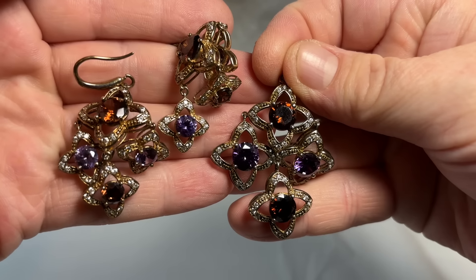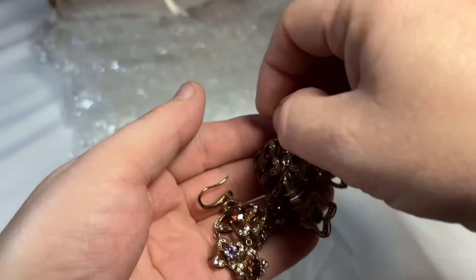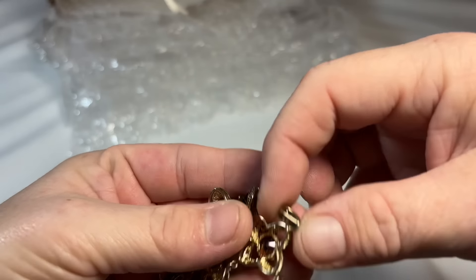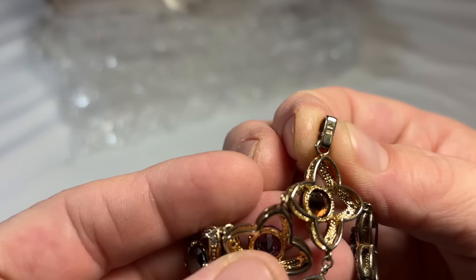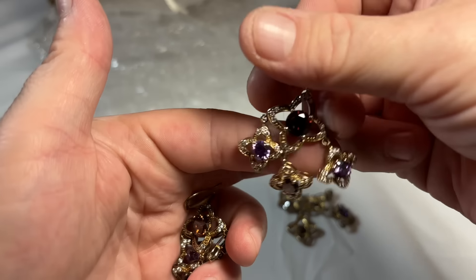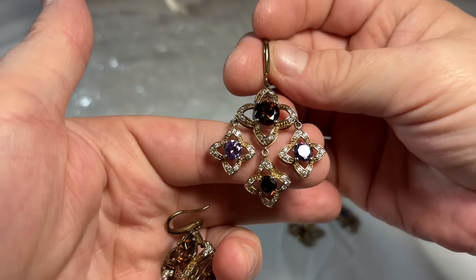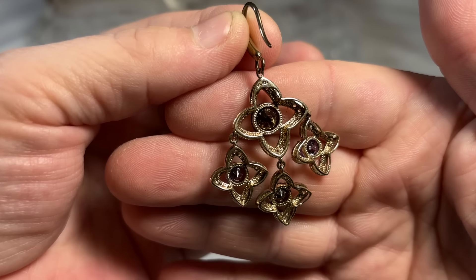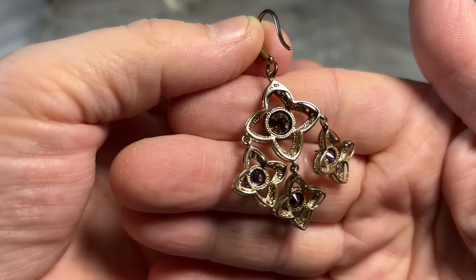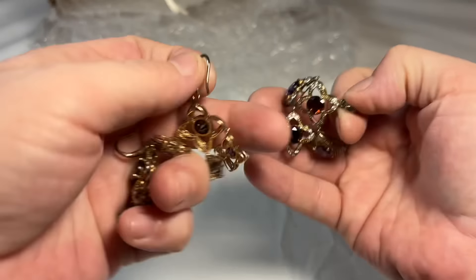This is pretty, so pretty. That's a sterling with a gold vermeil — you can see the marks there. And these are so pretty. I actually have a sterling and gold vermeil chain that I just got from some stuff I purchased, so I'll probably add that to this pendant to make it a set and then put the earrings with it. That's gorgeous.